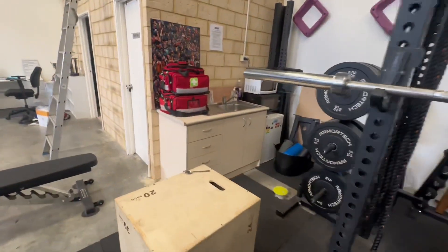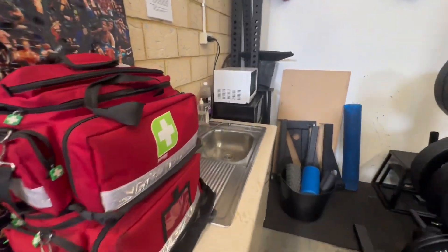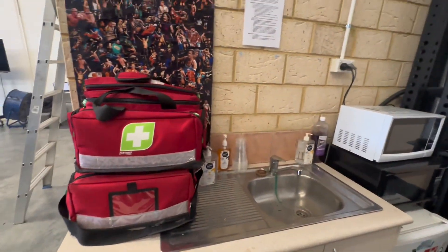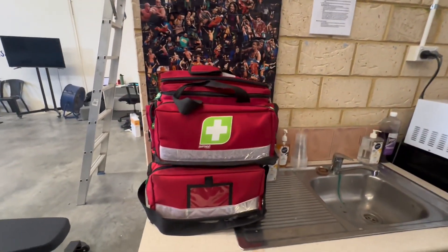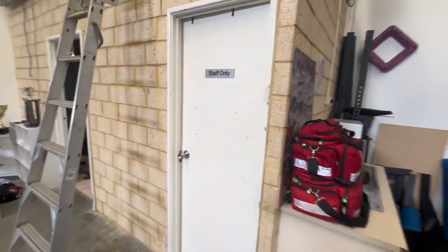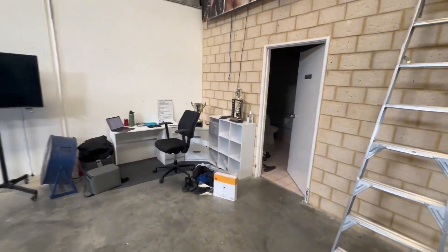We come over to the microwave and fridge because, you know, you've got to eat if you're a wrestler trying to put on or remove that muscle mass — whatever it may be, each to their own. First aid kits, because you just never know — it is a dangerous sport. We've got the bathrooms. They're just bathrooms with toilets. Go figure.